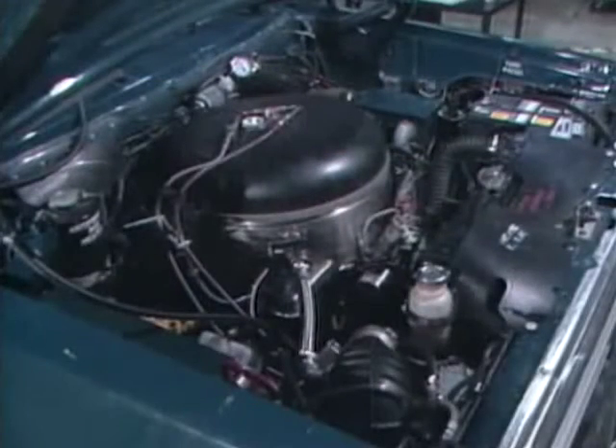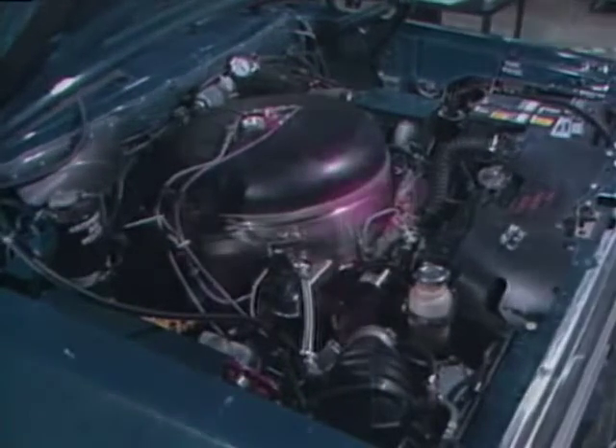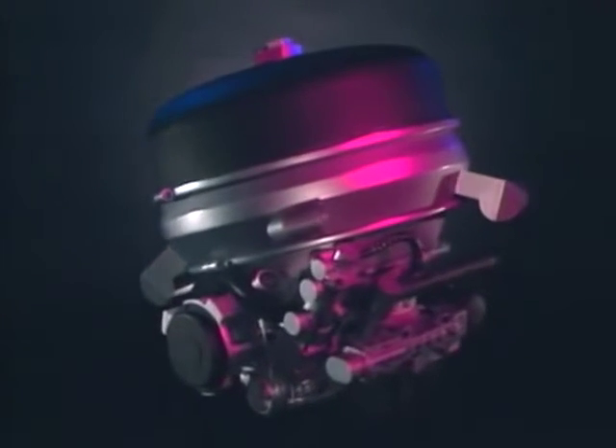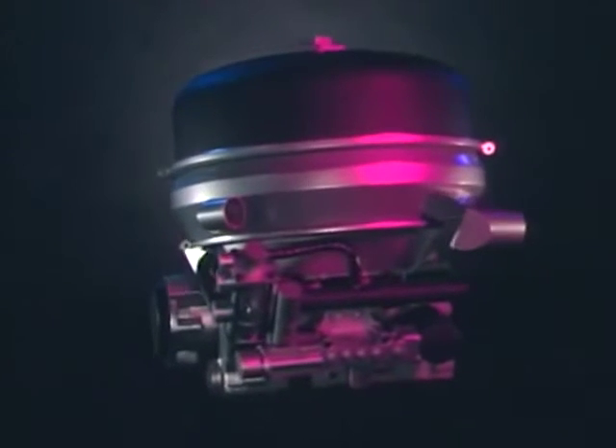The Stirling engine is recognized by the Department of Energy as a promising alternative to the internal combustion engine. An external combustion engine, the Stirling burns any fuel, creating heat for the cylinder. The heat itself powers the engine.